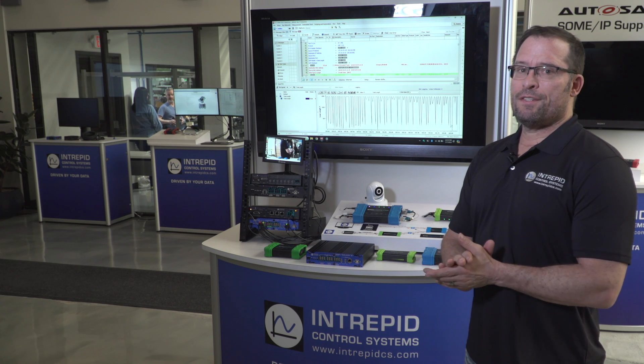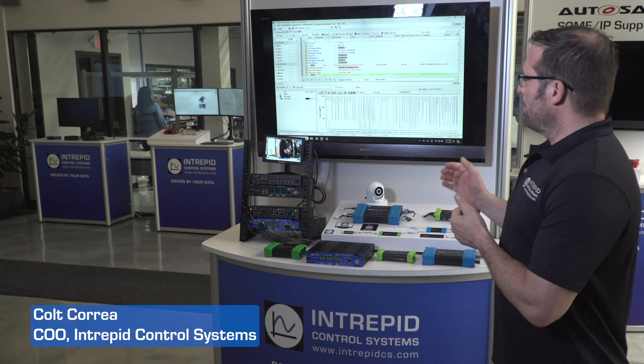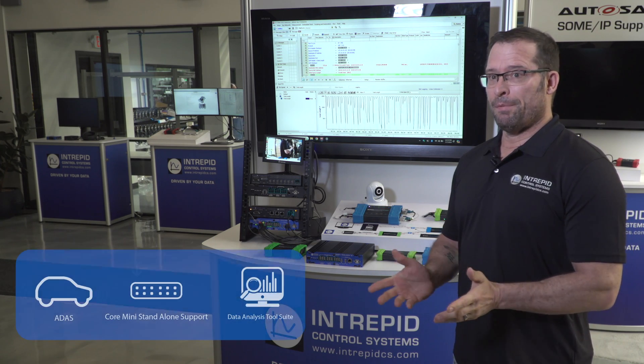Hi, my name is Colt Correa. I'm the COO of Intrepid Control Systems, and I'm here to talk about software-defined vehicles and the tools needed to develop those.